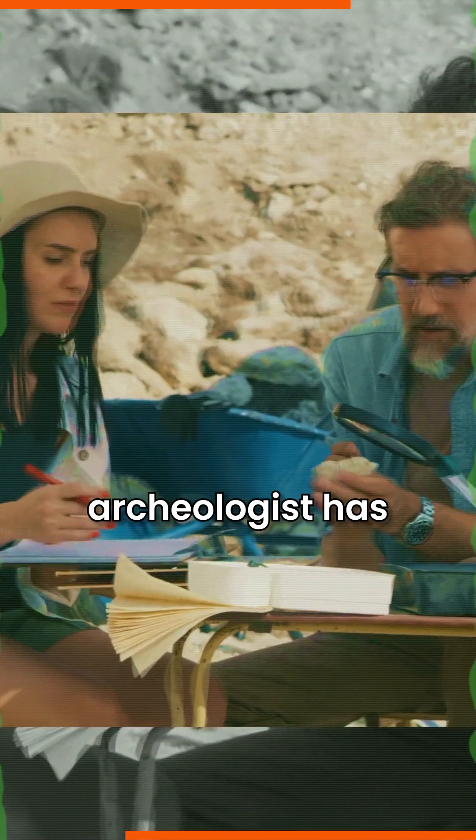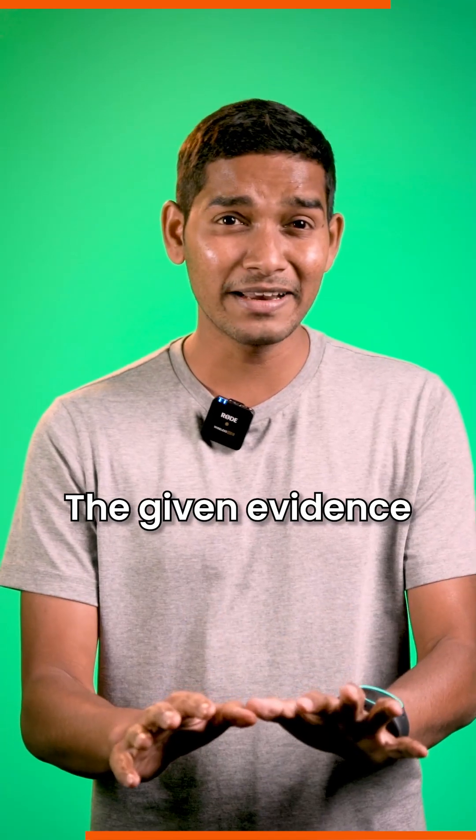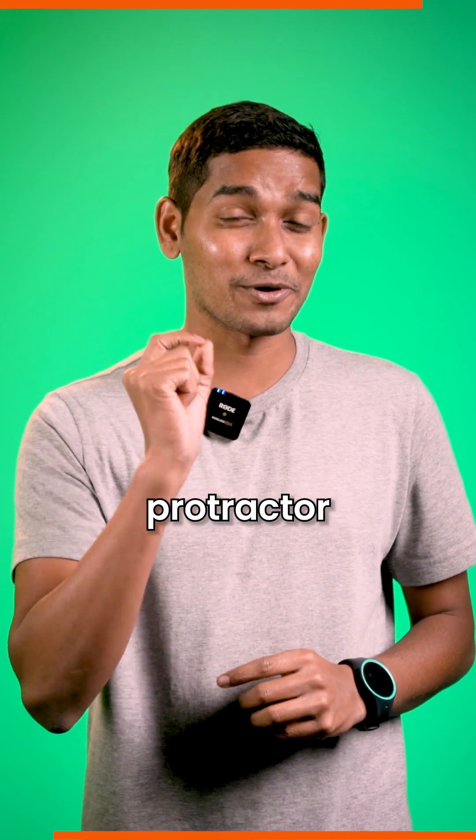Although archaeologists have various opinions on what this instrument actually is, the given evidence may mean that this could be the world's first protractor.